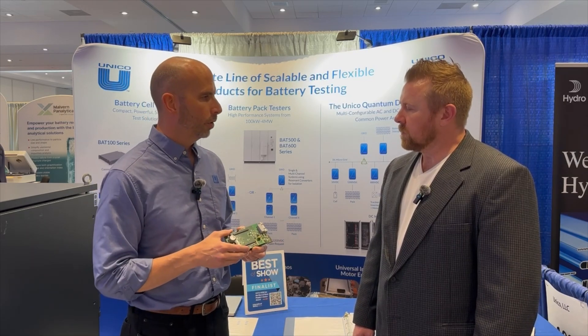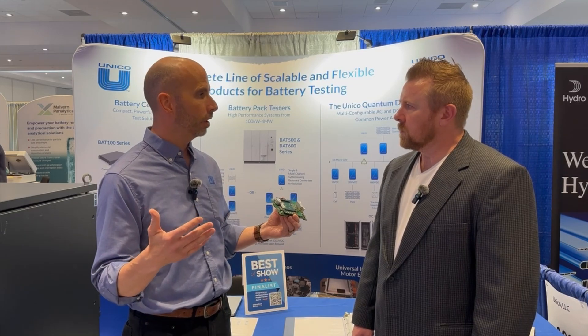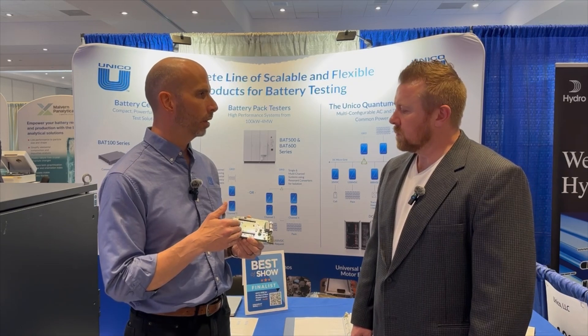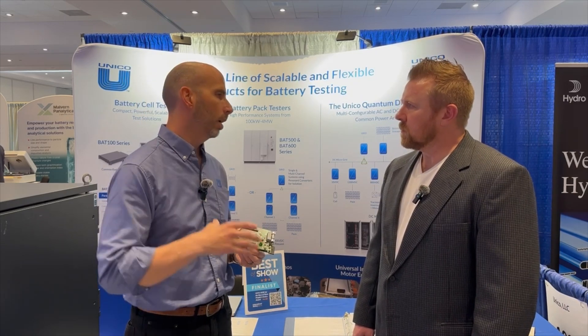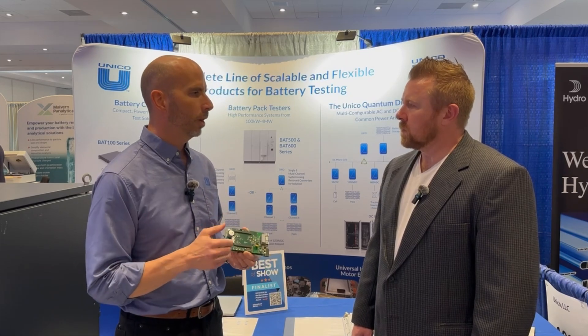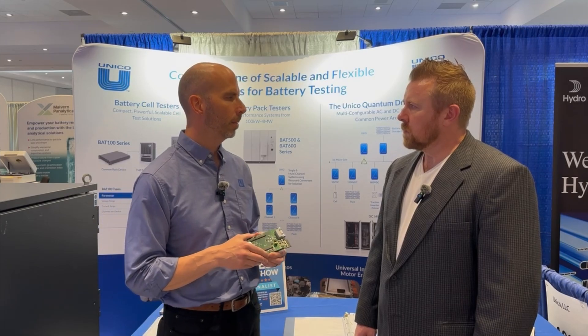Not only is it good for this application, but we're also getting lots of interest for other energy conversion applications like DC to DC for in-vehicle, eVTOL applications, and drone applications. So many different applications using the same power platform, and we're really excited to launch it here at the Battery Seminar.